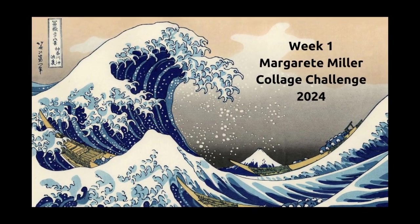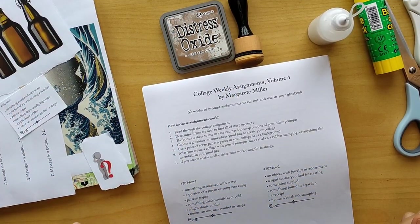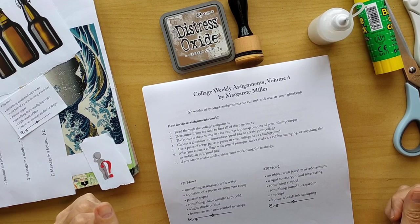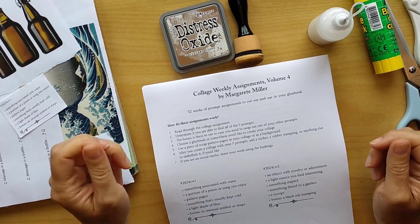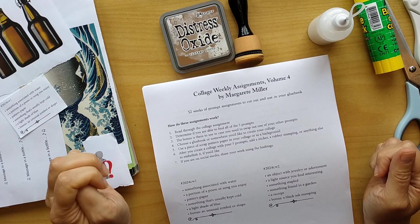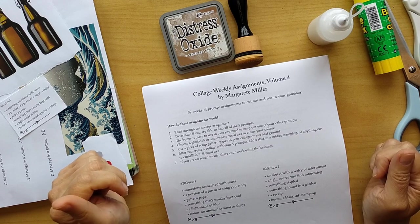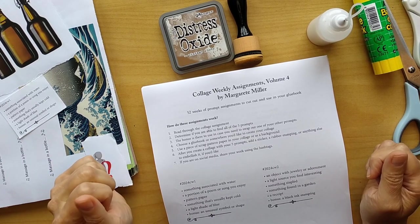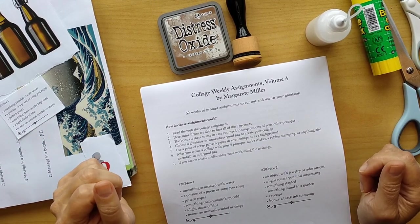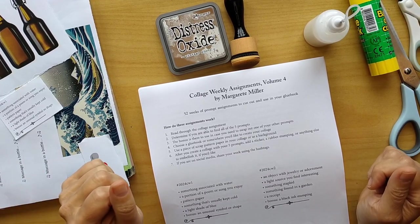Hi, my friend. Nice to see you. Welcome to week one of the Margaret Miller Collage Challenge 2024. I've started my YouTube video journey just with this video and I hope you enjoy with me my first creation. It's a little bit wonky. I drop out of frame at times, but I give it my best shot and I promise step by step, video by video, I will learn, I will create and do my very best to show you my process.